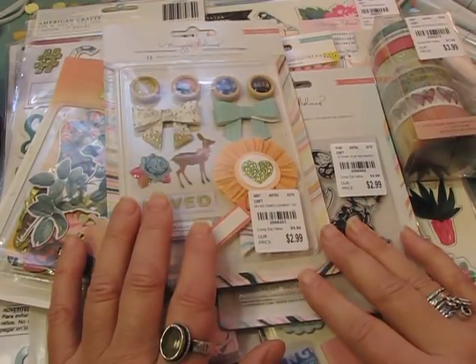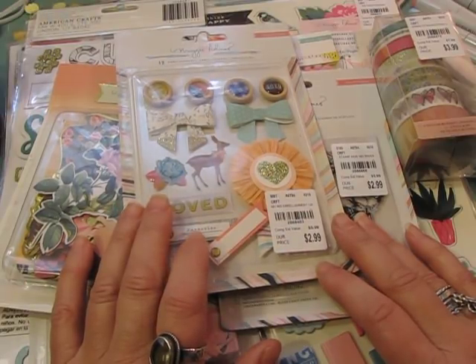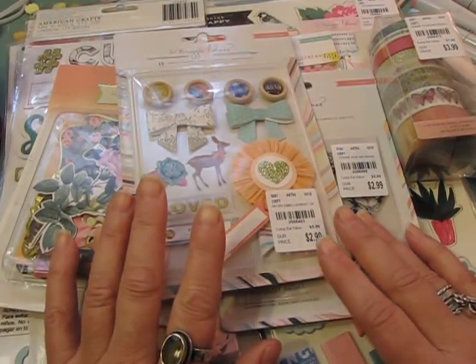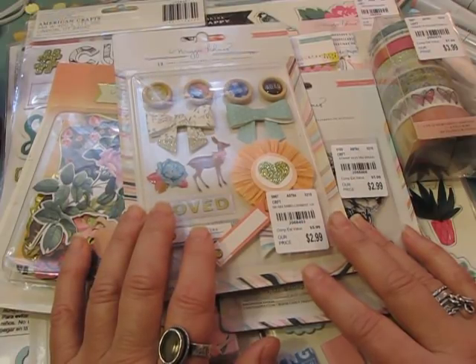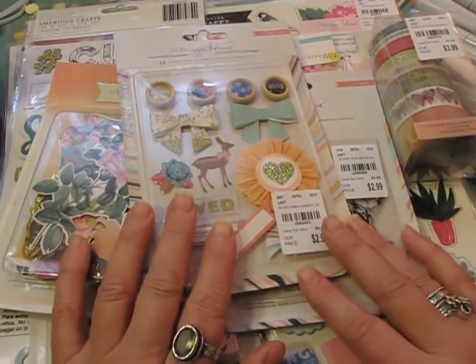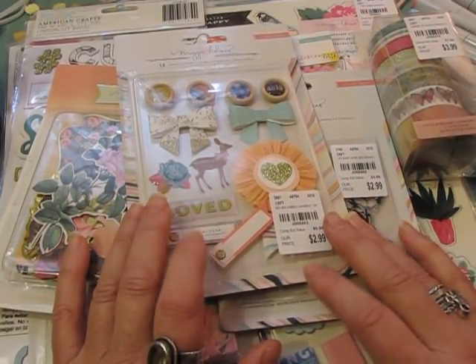Amy and I are friends on Instagram and we're always looking at what each other is up to. She had seen a video I made a couple videos back where I mentioned trying to go to Tuesday Morning to get some Bloom chipboard. They didn't have any, but I did find a Bloom six-by-six paper pad and some labels and envelopes. I had specifically gone there to find some of the pretty Maggie Holmes stuff that everybody has been showing.